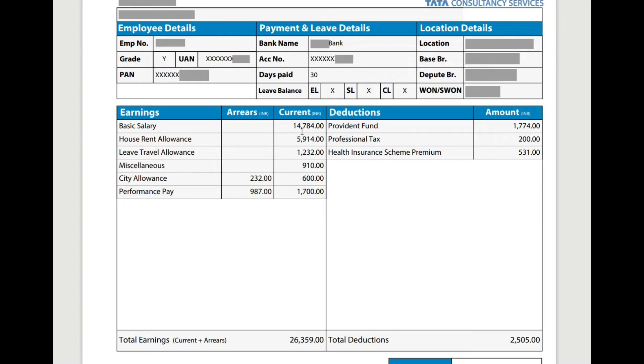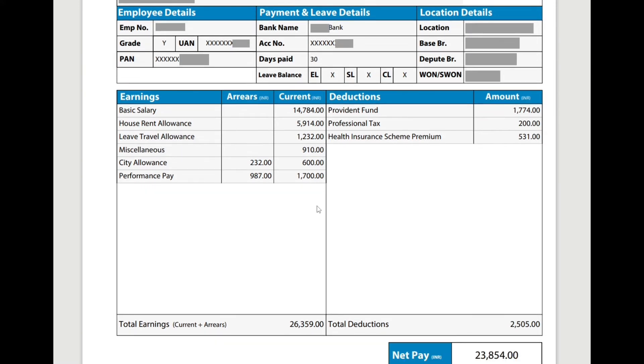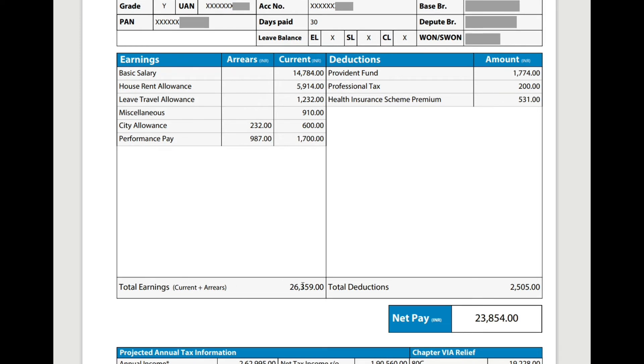The basic salary is now up to 14,784. House Rent Allowance is 5,914, and here is the Leave Travel Allowance. The miscellaneous component is also increased — that is 910. The T11 is 600. The extra pay we are discussing is this performance pay, which relates to your project allocation. It is 1,700. So the total earnings are 26,359.